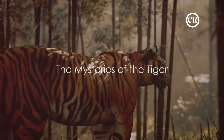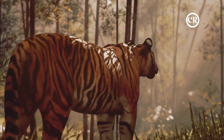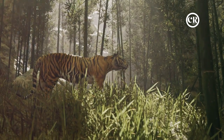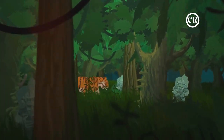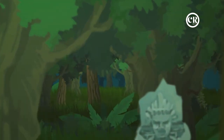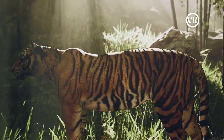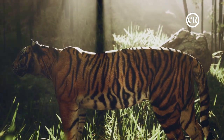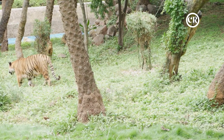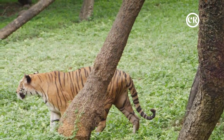Have you ever wondered why tigers have stripes? Today we embark on a captivating journey to uncover the mysteries of the tiger. Tigers, renowned for their beauty and fearsome reputation, are not just fascinating creatures but are also a marvel of evolution. A striking feature of the tiger is its iconic stripes — not just for show, they serve a crucial purpose, acting as perfect camouflage blending with tall grasses and dense forest undergrowth, forming an integral part of their hunting strategy.